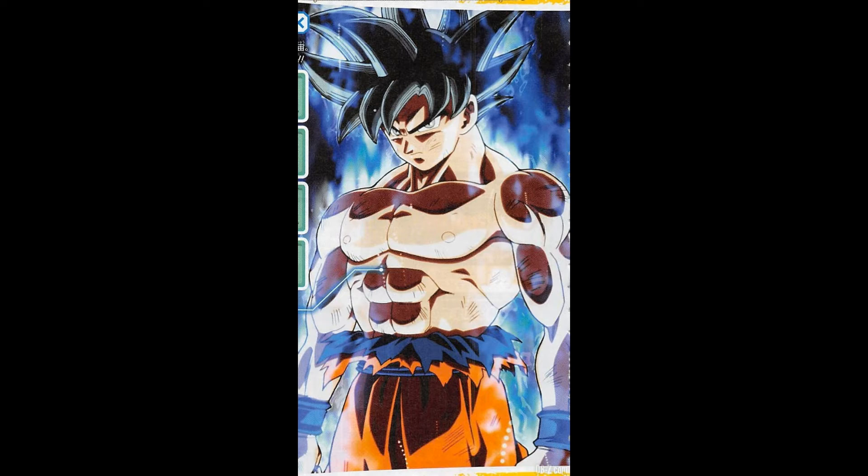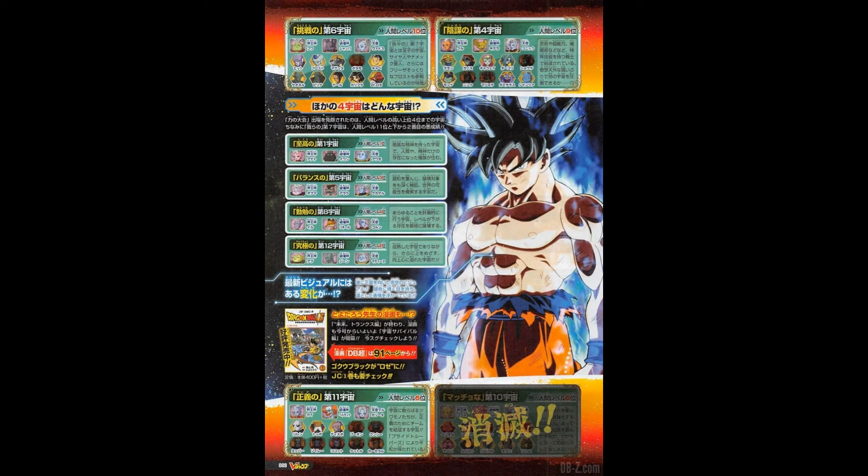This image looks a little bit more badass than your original Super Saiyan God with the really skinny red-looking eyes. Don't get me wrong, I like that Super Saiyan transformation, but this one here looks badass.